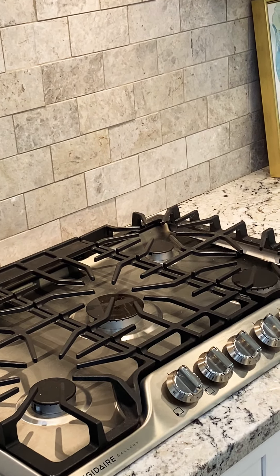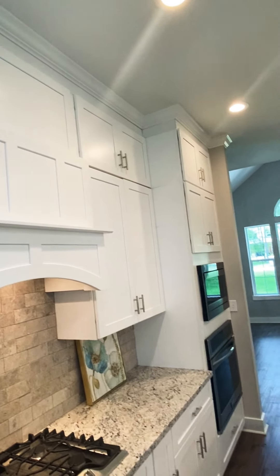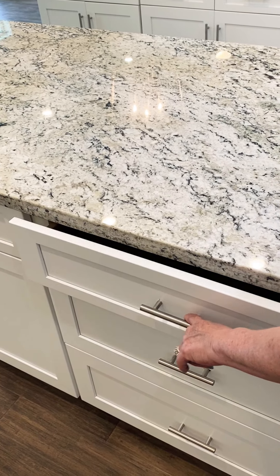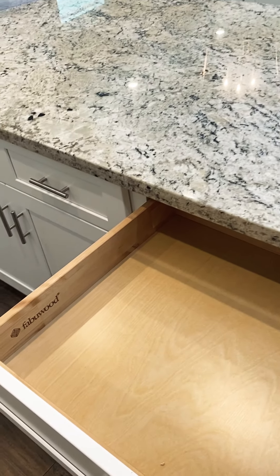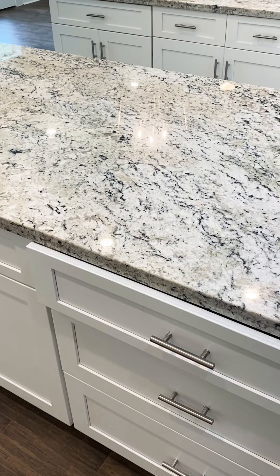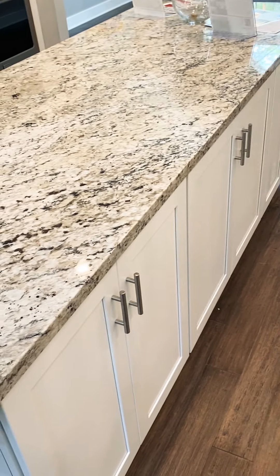Look at the cooktop — beautiful — and focus on that marble. The cabinets are 42 inches with an extra set of cabinets on top, going all the way to the ceiling with crown molding throughout the whole house. Focus on the storage on both sides of the island — you have drawers, and look at this: the brand is Fabia Wood. These are custom, beautiful soft-close cabinets. Again, storage on both sides of the island.